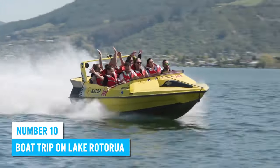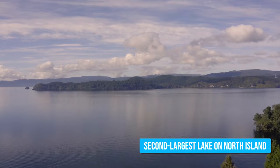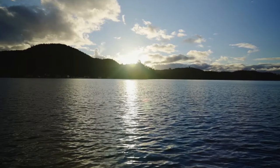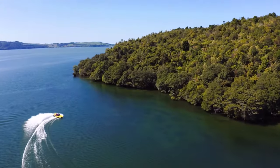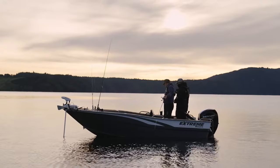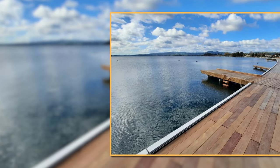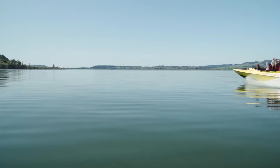Number 10: Boat Trip on Lake Rotorua. Lake Rotorua is the second largest lake on North Island, and it sits right in the crater of a volcano. Luckily, this volcano has been extinct for a long time, so you don't have to worry about any eruptions while you're cruising around in your boat. The city of Rotorua sits on the shores of this lake, so it's only fitting that they share the same name.